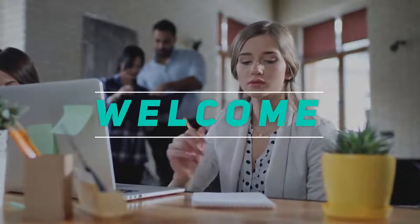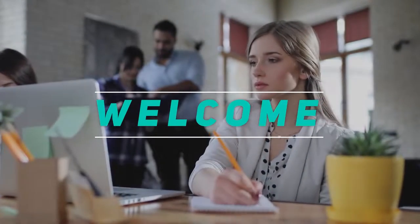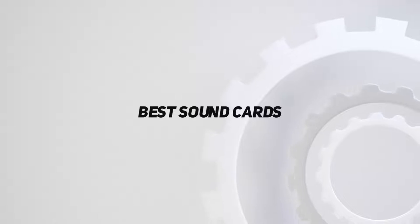Hey, welcome back to my channel. In this video, I'm gonna talk about the top 5 best sound cards.